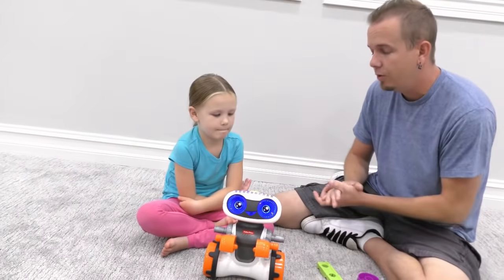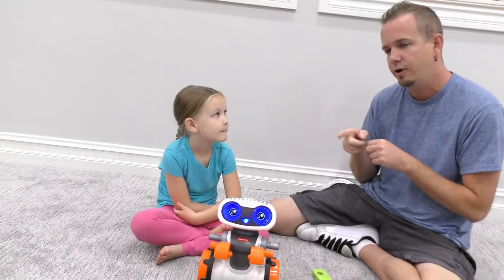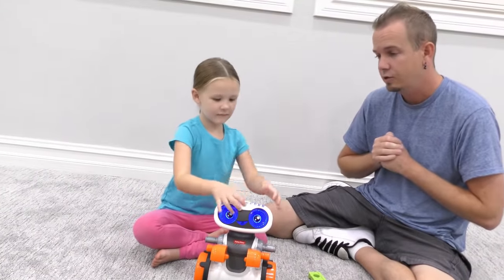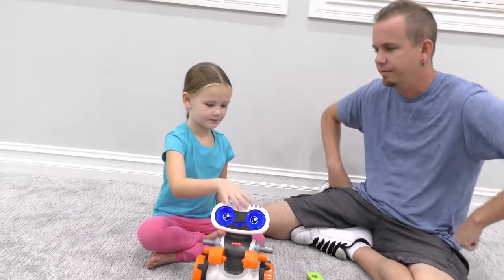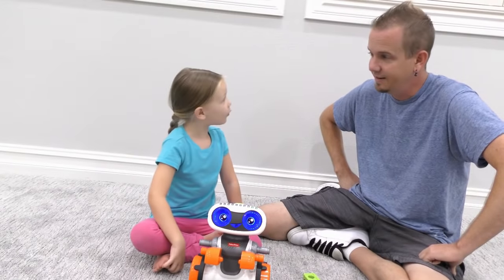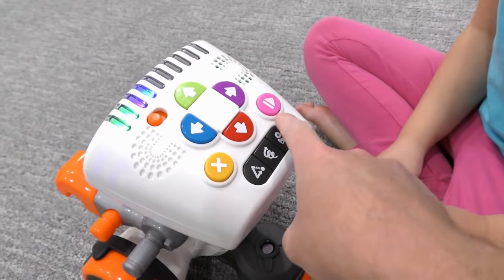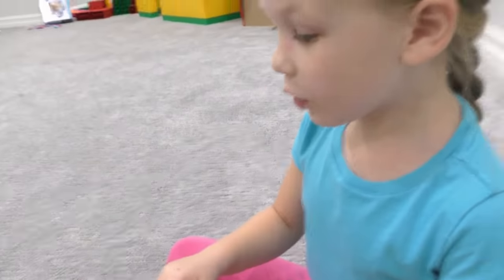So for code mode, you push directions. Madison, what if you go forward two times, then turn right, and then turn left? Use the arrow buttons to write your code. Then press play. And the X button — what's the X for? The X is if you want to cancel or change what you're doing. Oh, like if you're going and you want to cancel the thing? Yes.